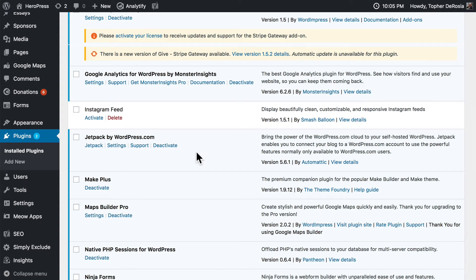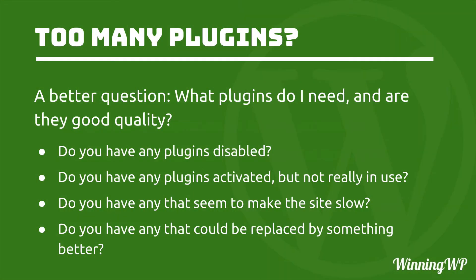There are some people that say Jetpack does slow things down a little bit, but it's not very much — I've done some testing and I'm happy with that. So if the number of plugins is not the key, then what is? A better question is: what plugins do I need, and are they good quality? Do you have any plugins that are disabled? I did, and I got rid of it. Do you have any plugins activated but not really in use? I did, and I got rid of that one as well — and that one was slowing down my site just a tiny fraction.